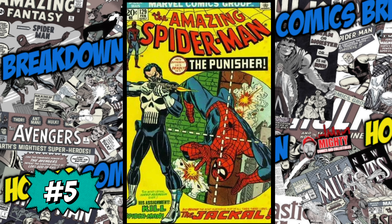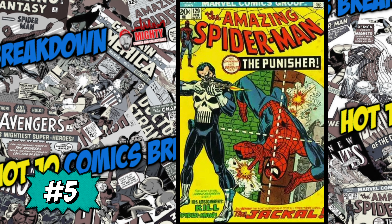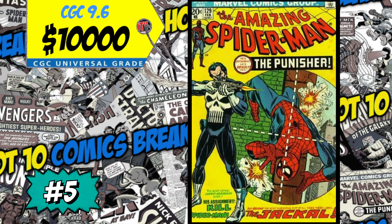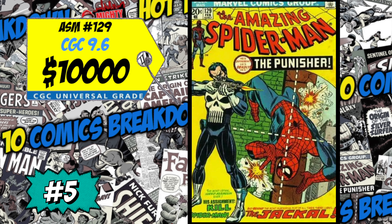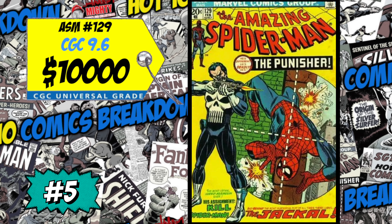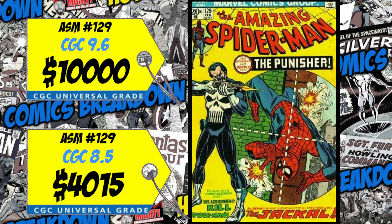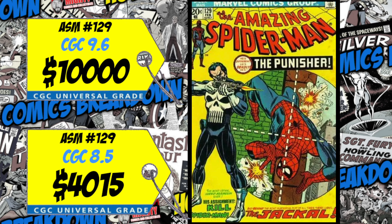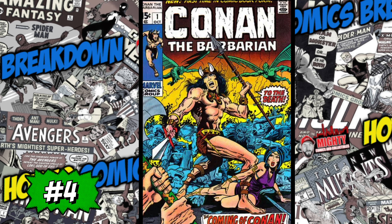At number 5 is one of my top Bronze Age keys and personally one of my favorite characters — Amazing Spider-Man number 129, the first appearance of Frank Castle, the Punisher, and also the first appearance of the Jackal. A slabbed 9.6 copy just sold for an insane 10,000 dollars, up 23 percent over the average. We also had a CGC 8.5 sale of 4,015 dollars, up a crazy 39 percent. The five Bronze Age books I always want to own are ASM 129, Hulk 181, Giant-Size X-Men 1, Marvel Spotlight 5, and Hulk 180. I love this book and will never get rid of it.